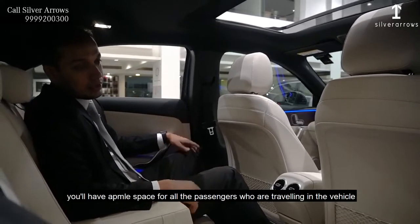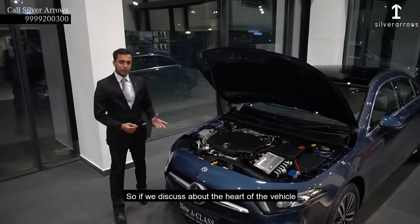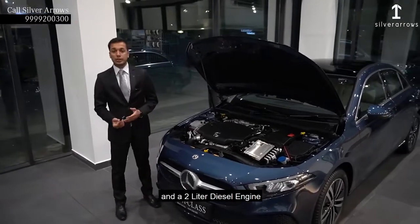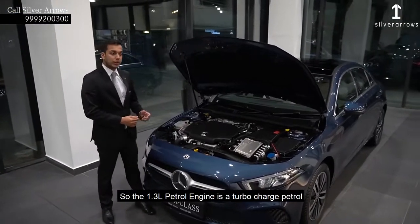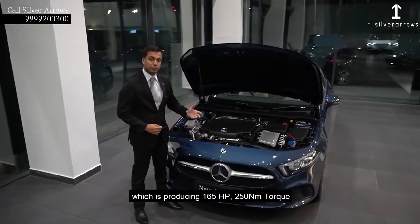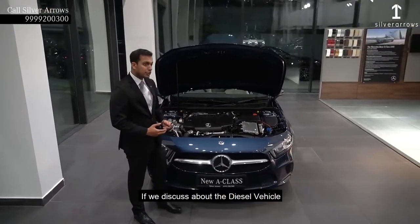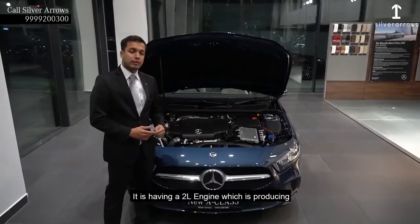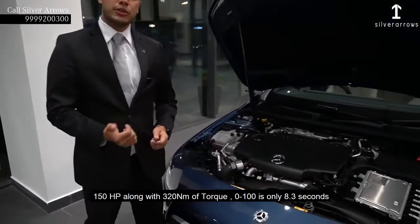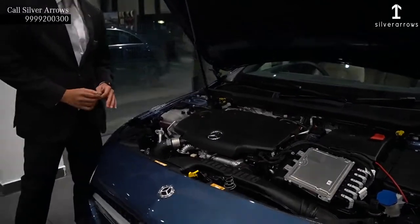If we discuss about the powertrain, the new A-Class is having a 1.3-litre petrol engine and a 2-litre diesel engine. The 1.3-litre petrol engine is a turbocharged unit producing 165hp and 250Nm torque, with 0-100 km/h in only 8.2 seconds and a top speed of 230 km/h. The diesel vehicle is having a 2-litre engine producing 150hp along with 320Nm torque, 0-100 km/h in 8.3 seconds with a top speed of 227 km/h.